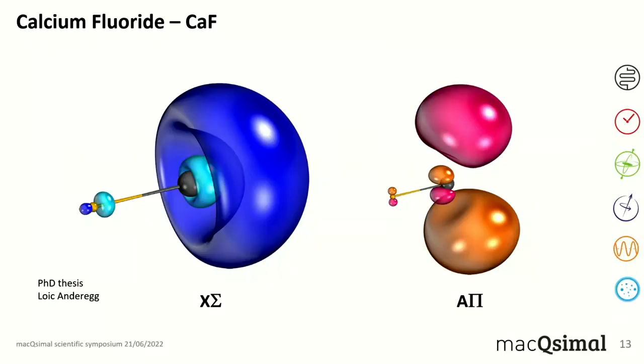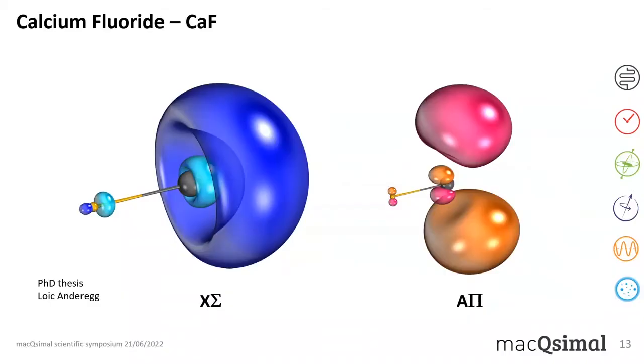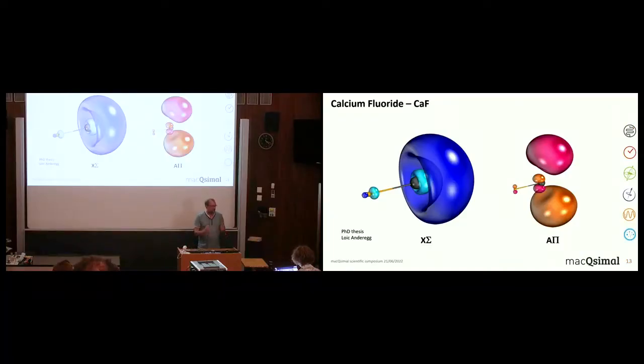This is shown in calculations from a thesis of the orbital structure: in black you have calcium, in yellow you have fluorine. The fluorine takes one electron, and the second electron makes an orbit in the X Σ ground state completely away from the molecular bond — it just lives on the other side, not caring about the molecular bond, just hanging out there. In the excited A Π state, it looks like a nice p orbital, and these states barely couple to the rotations and vibrations of the molecule.